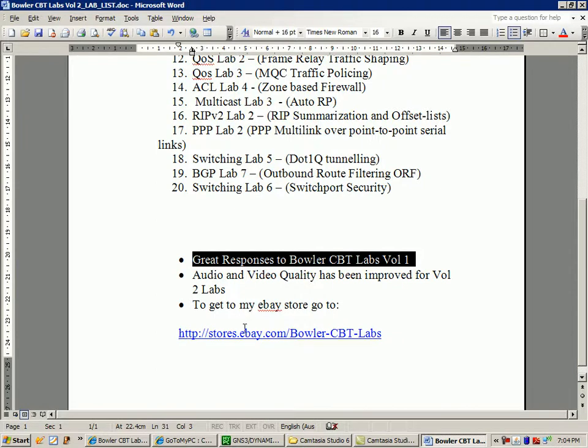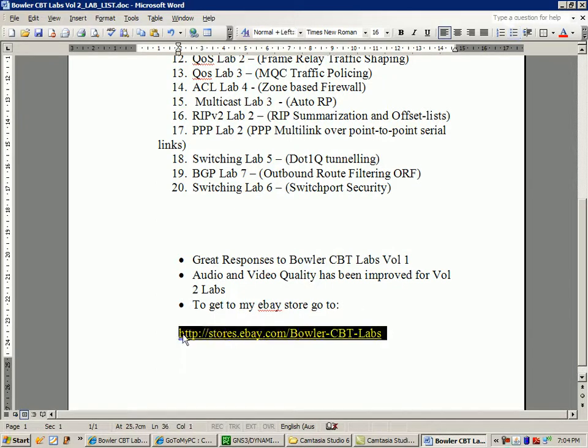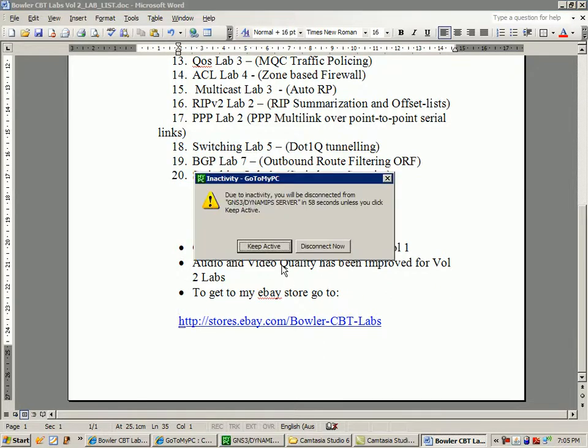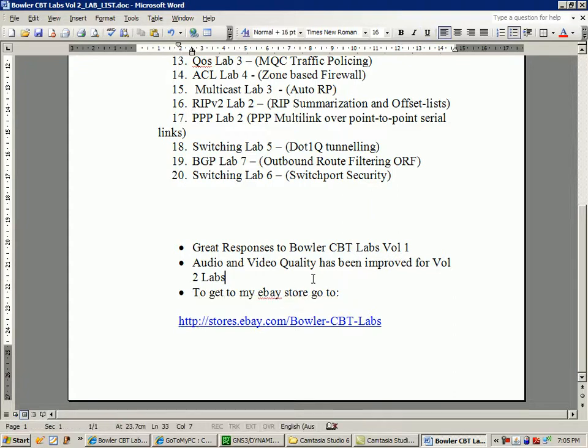Here's the store link to my eBay store. A lot of you have put comments on my profile saying that you're unable to reach it through the link. My advice is to manually just type in the URL. It looks like YouTube at this time is trying to block external links that people post to comments and channel profiles. If you want to get to my store, just go to the following URL: http://stores.ebay.com/bowler-cbt-labs. If you still have any problems, just send me a personal email or personal message and I'll get back to you within the day.